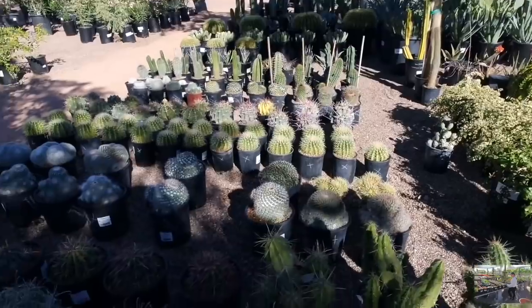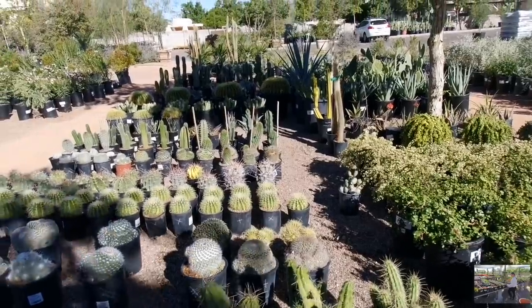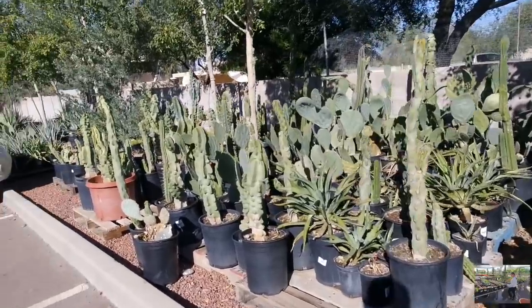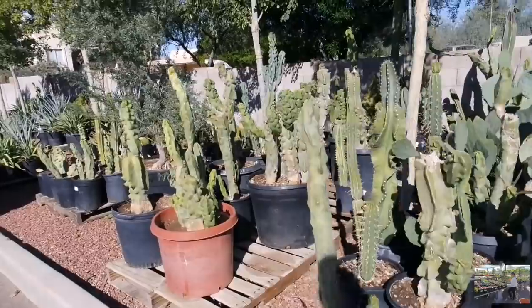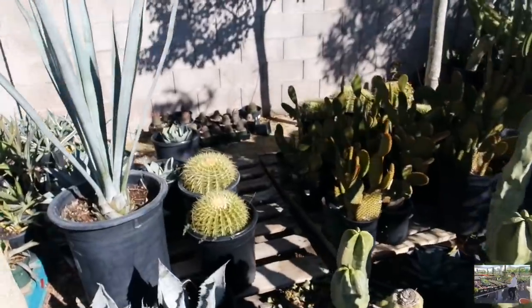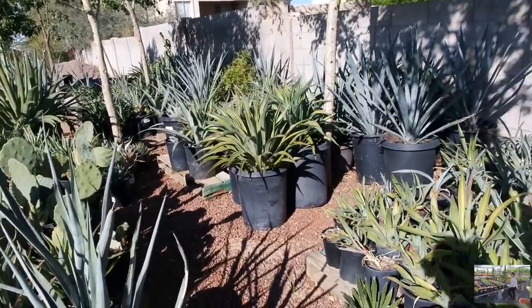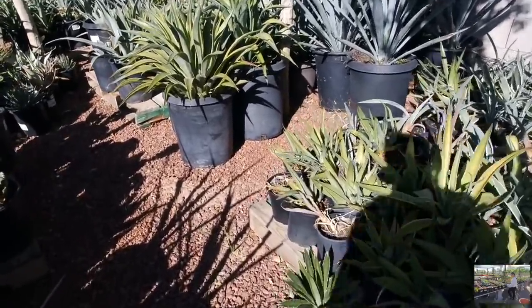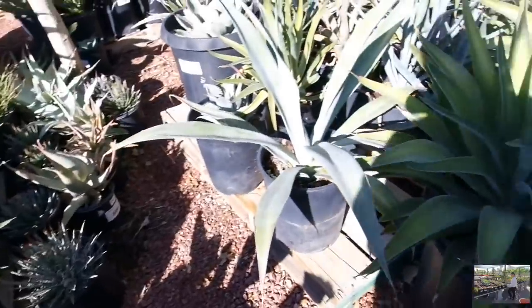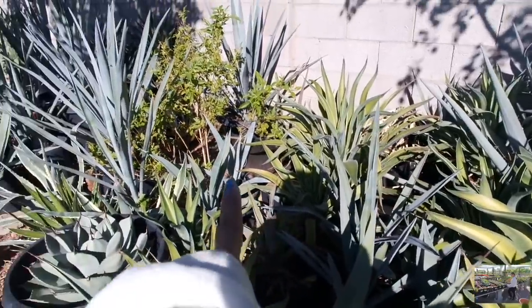I just wanted to show you what they have along their parking lot — look at all of the babies. Totem poles, killing the game. Definitely one of my favorite cactus. They have all kinds of stuff here. I see a cat — I've seen a fluffy tail cat in here. Where's the kitty cat? Do you see the cat right there, guys? There he goes.